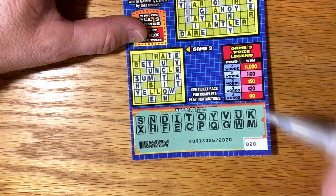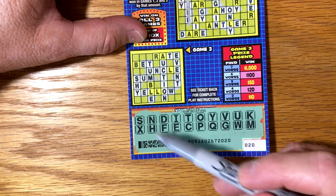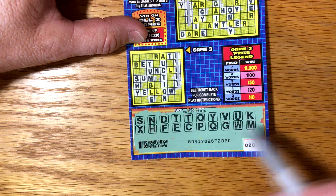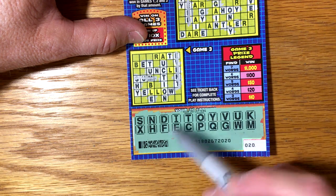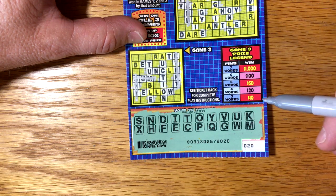And down here, we've got 'event' — e-v-e-n-t. And then we have 'sum' — s-u-m. And we have 'shy' — s-h-y. Three words down here, and we don't miss anything else, so we've got three words there for $10.